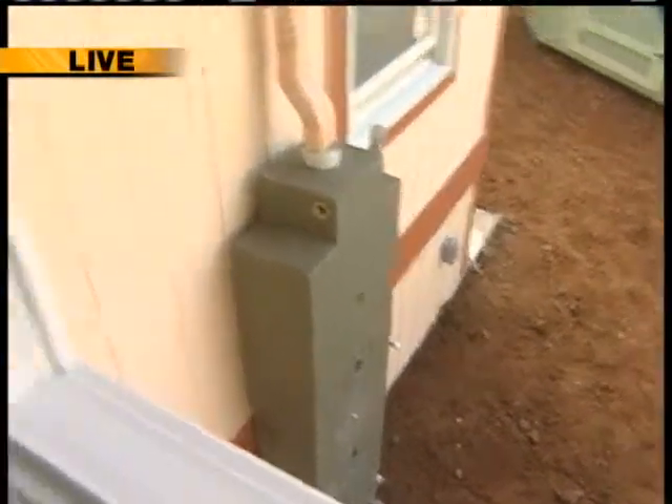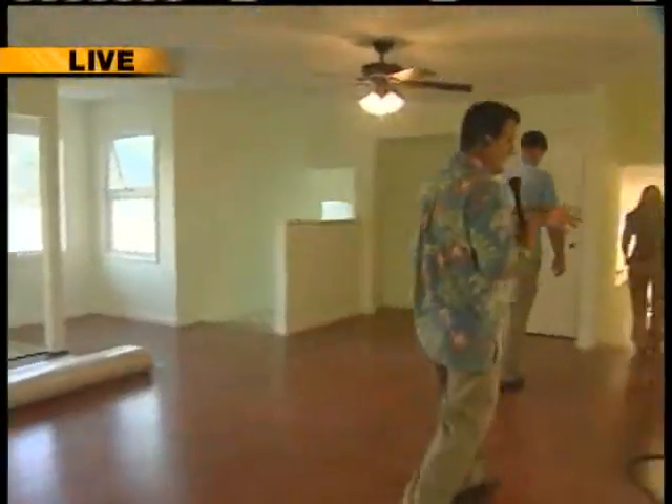We're going to be walking down to the living room right now. But real fast, I want to show you this — we have a solar water heater. Of course, you have to have a solar water heater in Hawaii, and there it is right there.